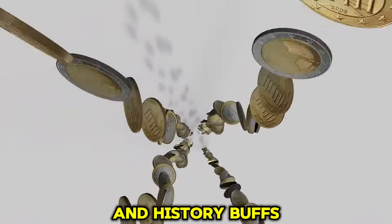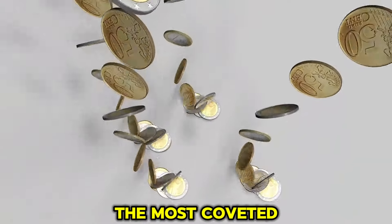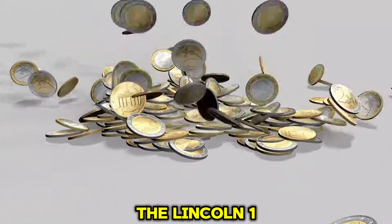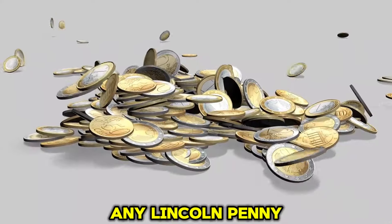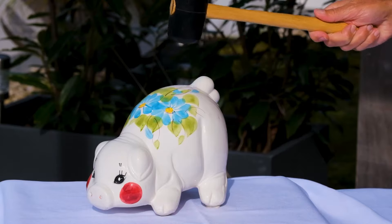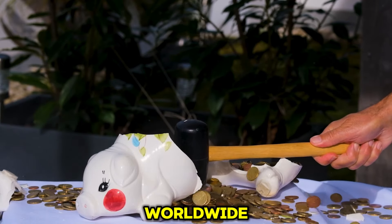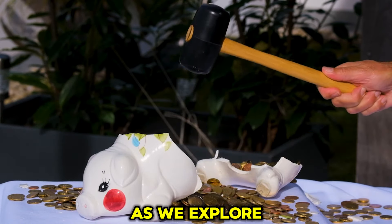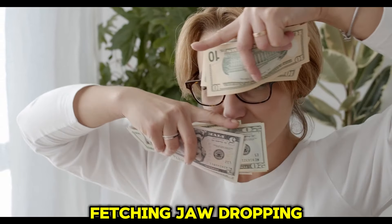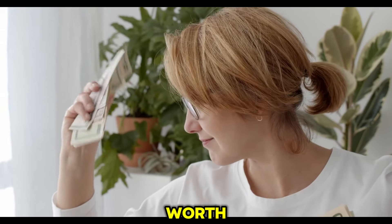Hey, coin collectors and history buffs! Welcome back to the channel. Today we're diving into one of the most coveted and valuable collections of coins in the United States, the Lincoln One Cent Penny — but not just any Lincoln penny. We're talking about the ultra rare, ultra valuable ones worth millions of dollars. From key dates to rare minting errors, these pennies have earned their place in history. Buckle up as we explore the top 22 most valuable Lincoln One Cent pennies, with some fetching jaw-dropping prices at auction.